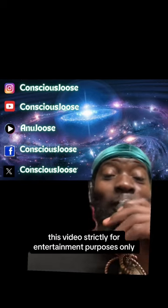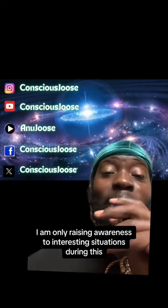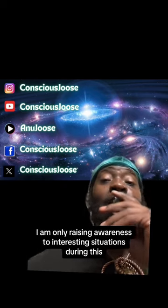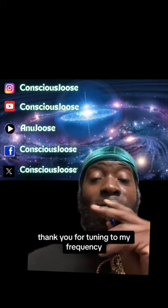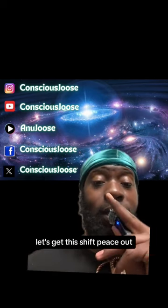What do you guys think about this video? This video is strictly for entertainment purposes only — I am only raising awareness to interesting situations during these interesting times. Like, comment, and share for more videos like this. Thank you for tuning to my frequency. Let's get this shift. Peace.